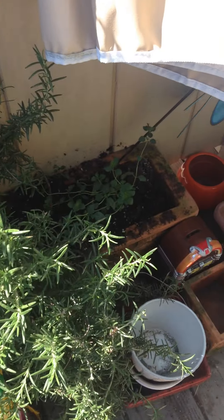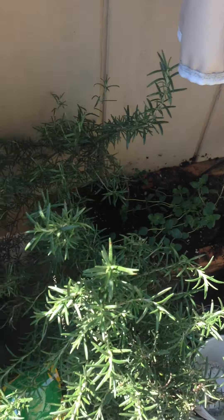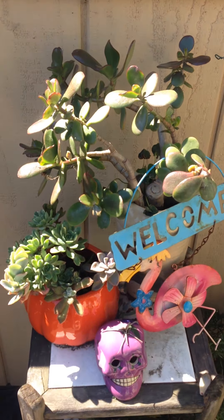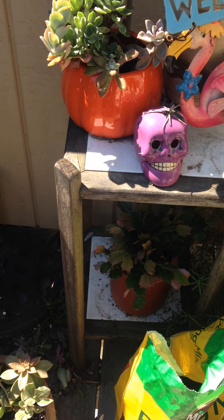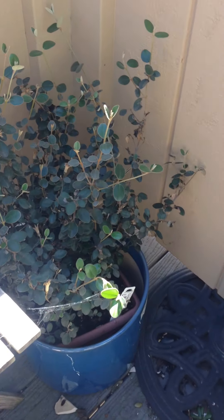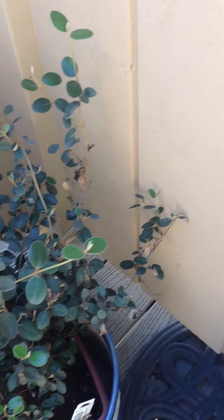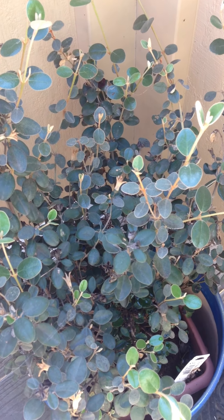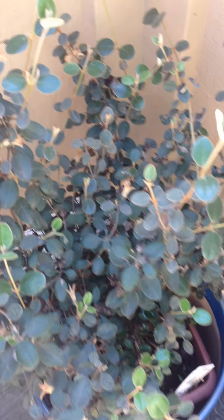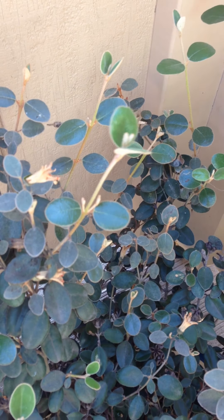Here are some of my herbs — I've got oregano and rosemary there. This is my jade tree and Christmas cactus, and some succulents. This is my little mini fuchsia tree that's got some fancy Latin name I'm not going to pronounce, but as you can see it's kind of starting to bud.